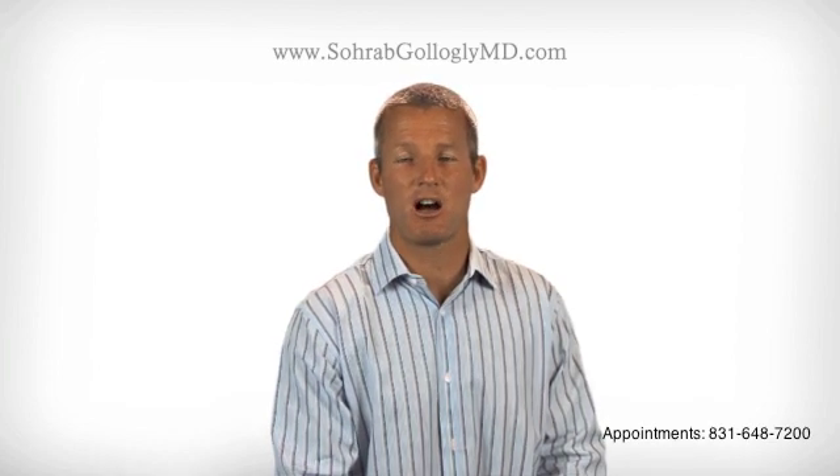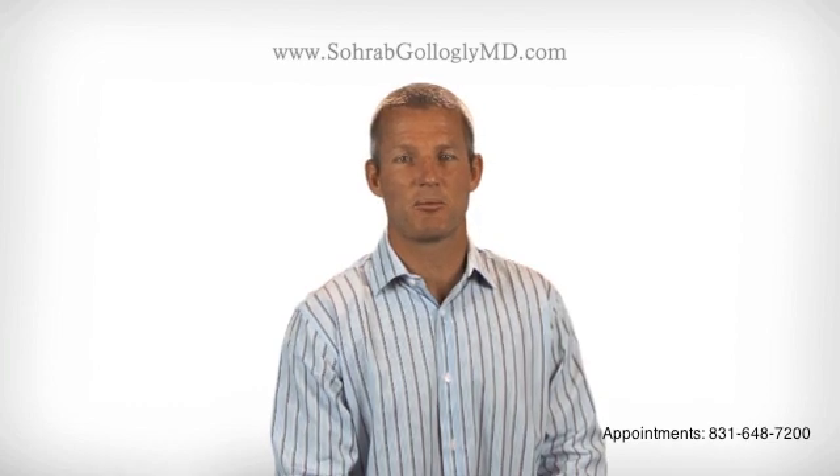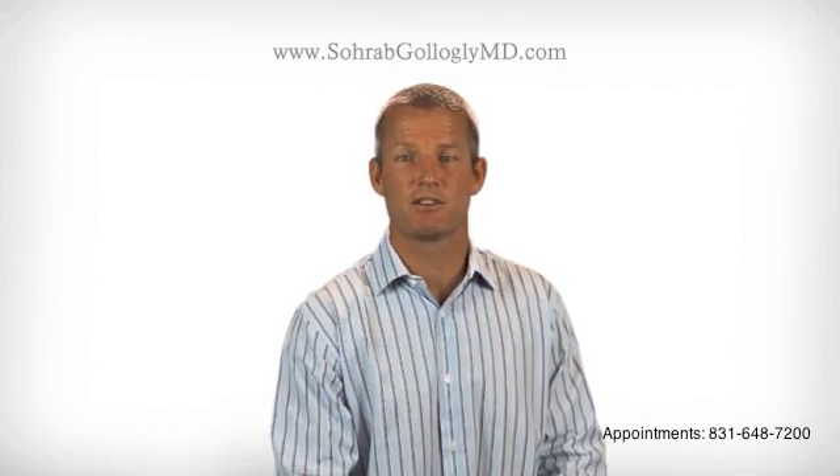We perform these operations at an outpatient surgical center in Monterey, California called Monterey Peninsula Surgery Center. MPSC is located in the Ryan Ranch area of Monterey, and the center is a fully accredited outpatient surgical center that is a fantastic place to work. We choose to work at MPSC because we know that our patients will receive excellent care there. The center takes most major forms of insurance, and our staff will make sure that your operation is pre-approved by your insurance company prior to surgery.